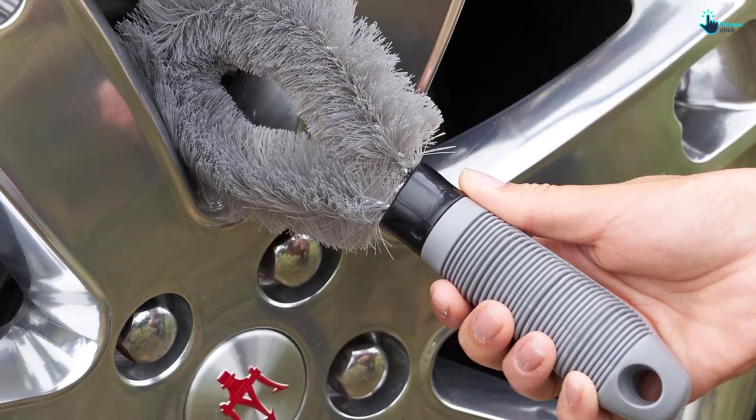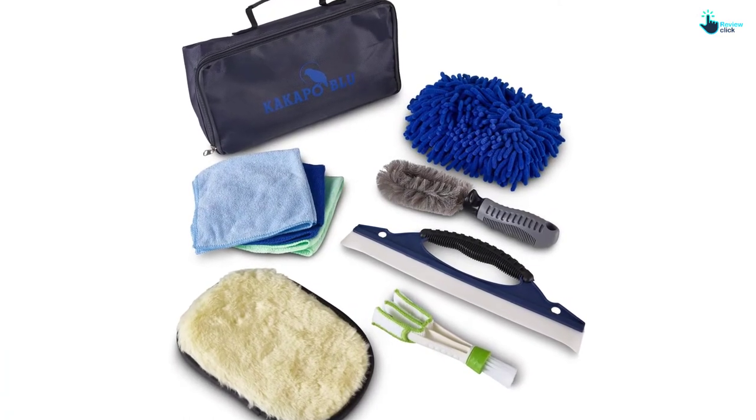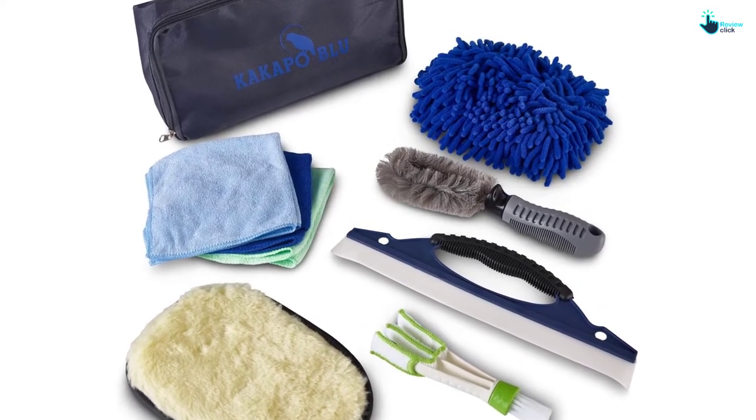The car wash kit comes with a mesh storage bag that will make damp items dry quickly, avoiding them staying moldy and soggy. Above all, the storage bag will conveniently keep the kit in your garage, vehicle, or equipment shed.